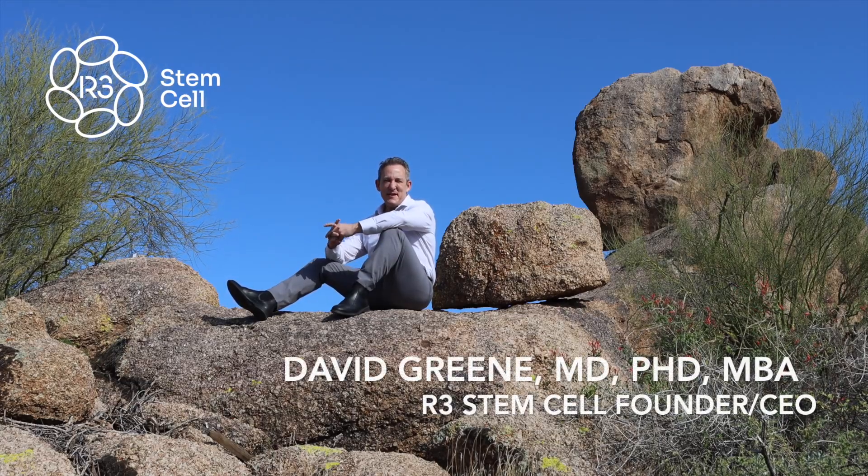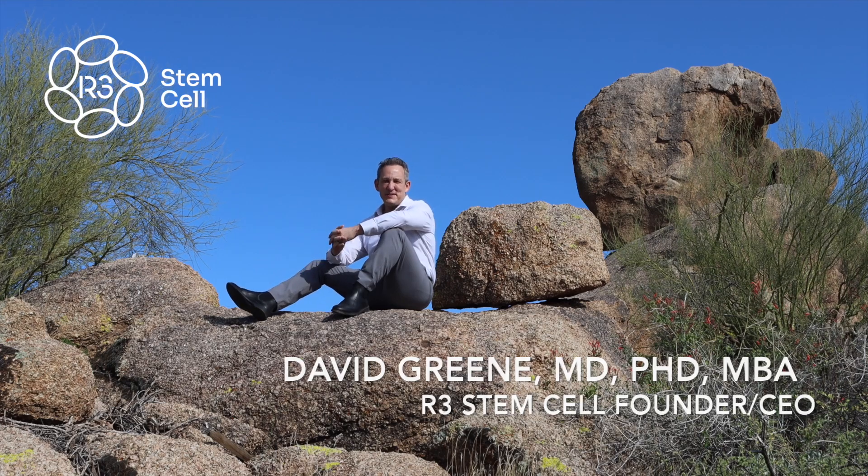Hi there, it's Dr. David Green, founder and CEO of R3 Stem Cell, the global leader in regenerative therapies. I'm here outside our headquarters in beautiful sunny Scottsdale, Arizona.